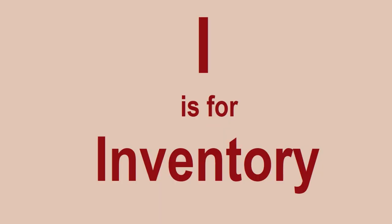I is for Inventory. You're going to need to keep a list of all the Lego sets you buy and preferably how much you paid for them. Because when you come to selling, if it's a year, two years, maybe even three years down the line,